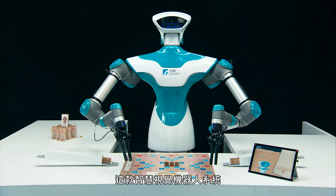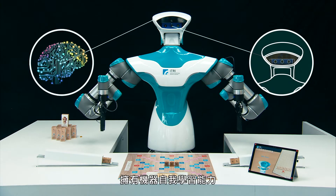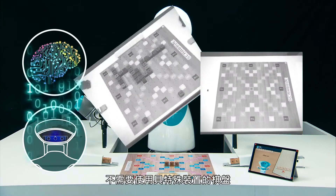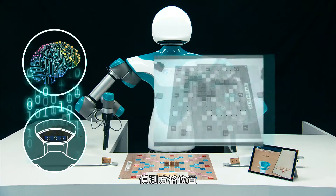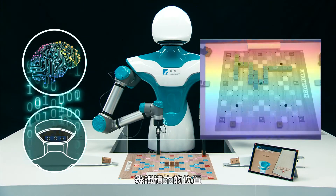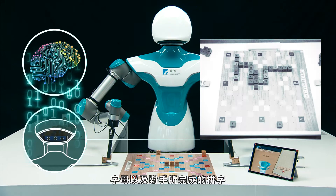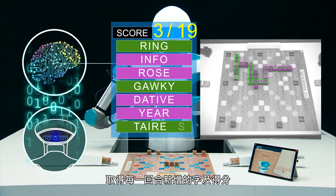The robot developed by eTRI incorporates an intelligent vision system with machine learning capability. When playing Scrabble, it only requires an ordinary grid board without other special devices. The intelligent robot uses its 3D vision sensor to detect cell positions in the square grid. The robot can sense the position of the tiles and recognize individual letters and the words spelled by other players. It can also determine the spelling that scores highest from possible letter combinations.